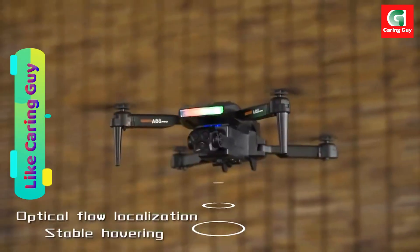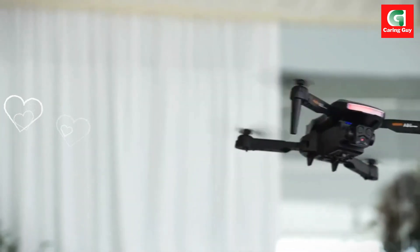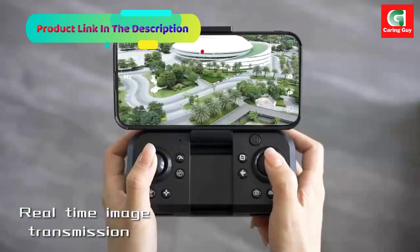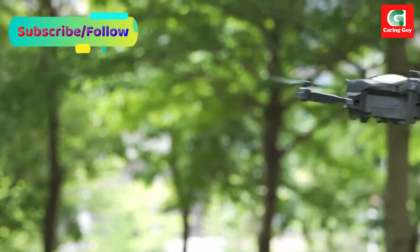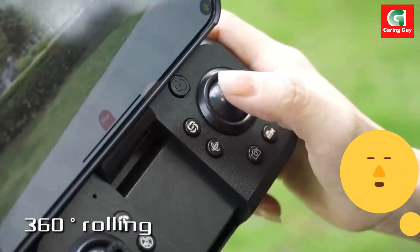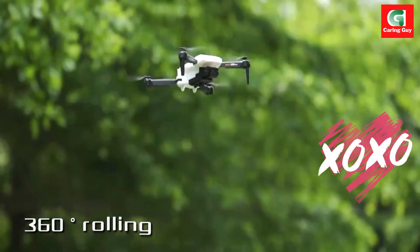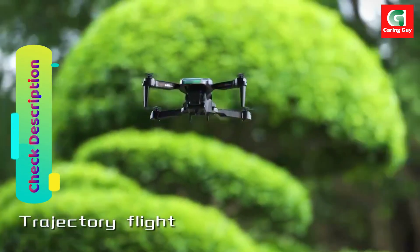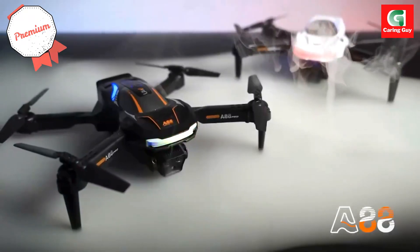The Xiaomi A88 Drone combines advanced technology with user-friendly features, making it an excellent choice for capturing breathtaking aerial views. Whether for professional use or recreational flying, the A88 Drone provides an exceptional flying experience.